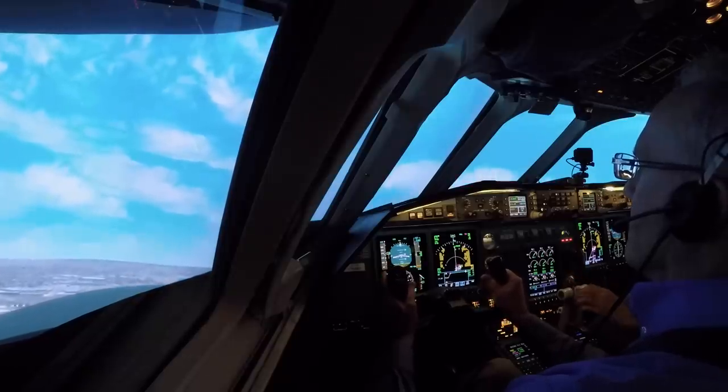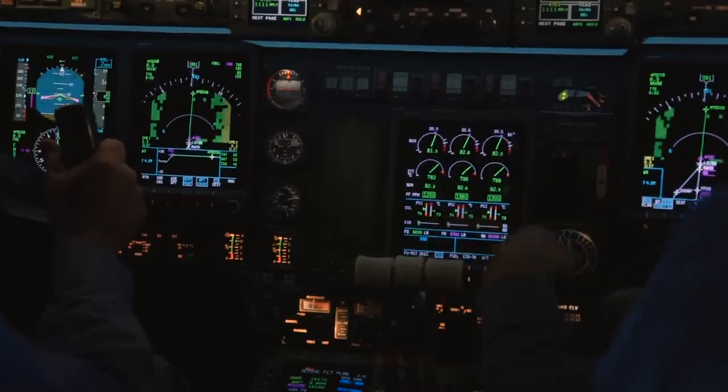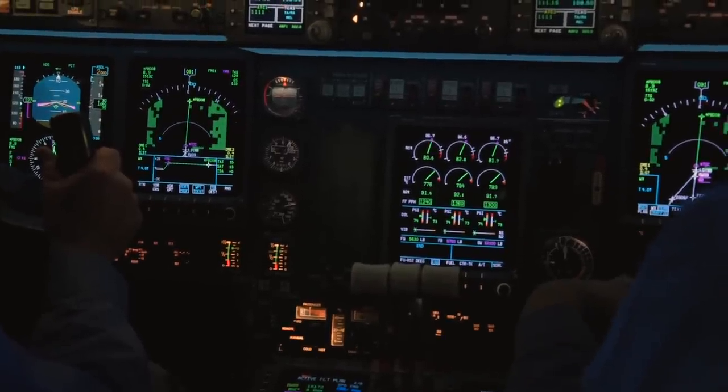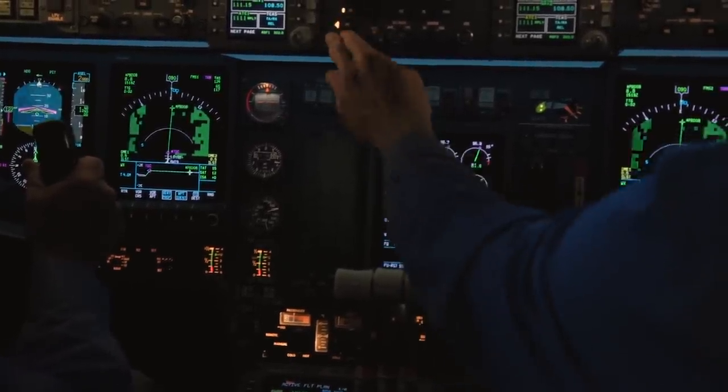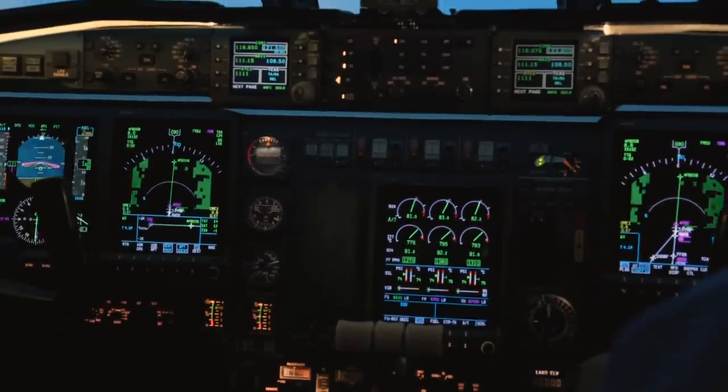There's 400 feet. V2 plus 10, so auto throttle is available if you'd like. Autopilot and auto throttle, please. Heading — I'm at 2,000.